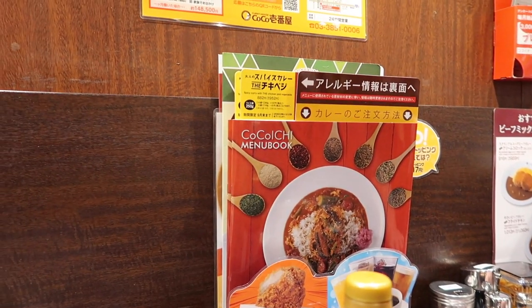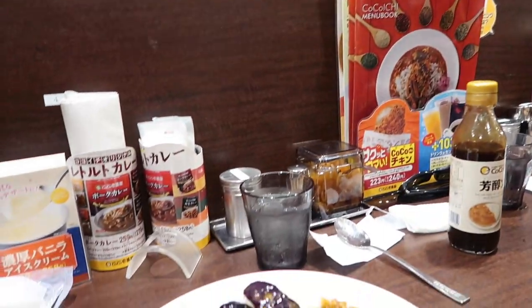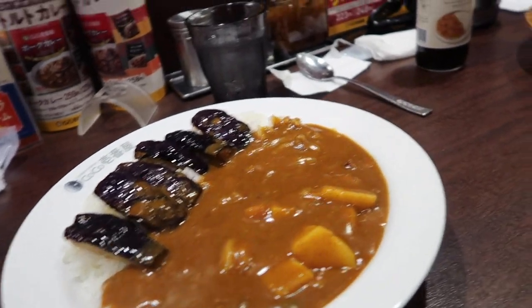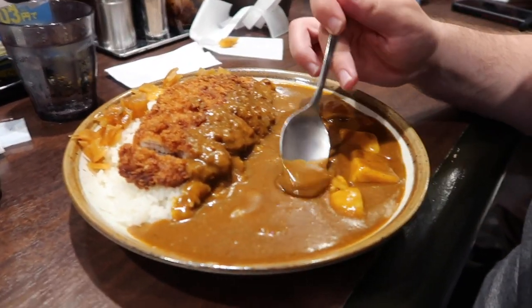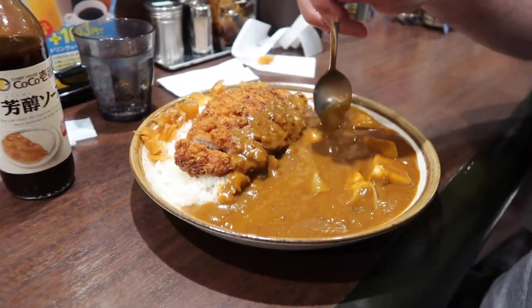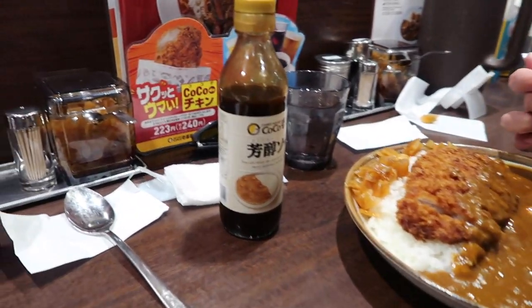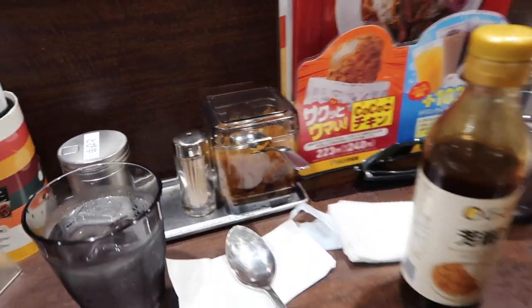We're here at Coco Ichibanya Curry for dinner, which is like a curry chain here in Japan. I got eggplant and vegetable, and Keith got a giant tonkatsu and vegetable. It's really cool because you can completely customize everything — how much rice you want, the sauce, the spiciness, all your toppings. They gave us a fun sauce and these pickles, which are amazing. We got level 5 spice, which we've never tried. They said it was spicy.